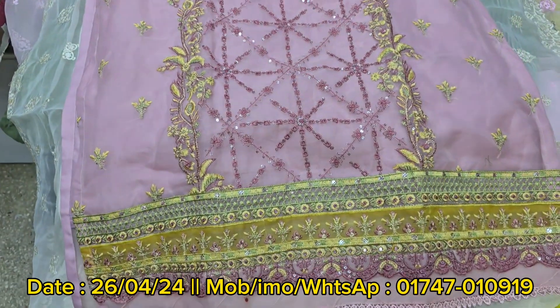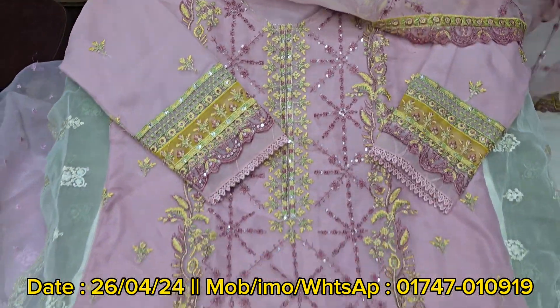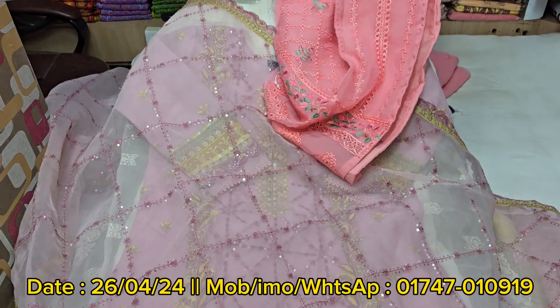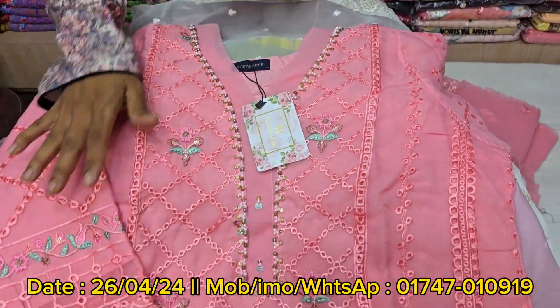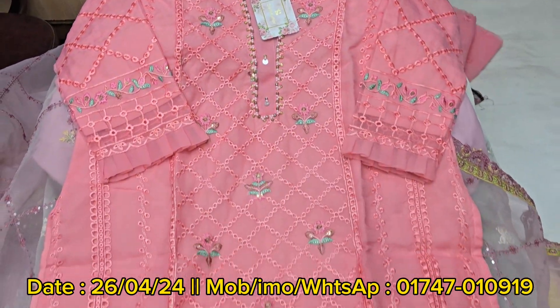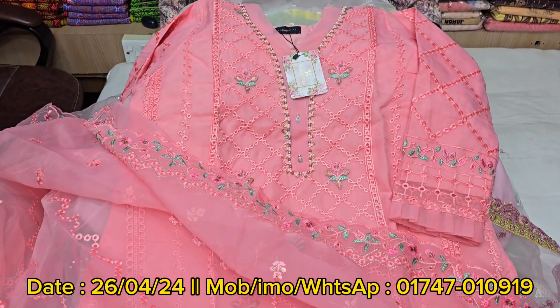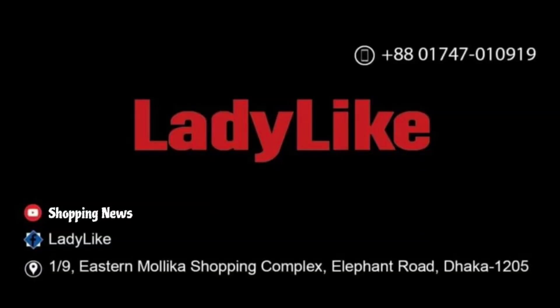The price is only $25,000. It's very nice to see the collection. This is the last color and last design. It's very nice. Mashallah. The price is only 25. We are also very happy to see the price. I'll see you in the next video. Peace be upon you.